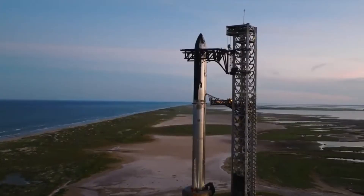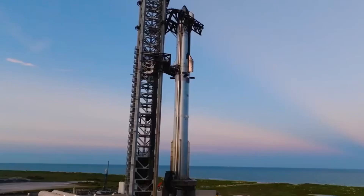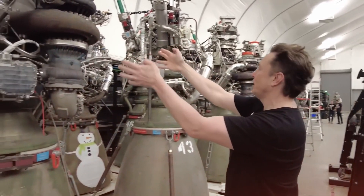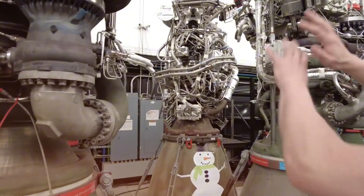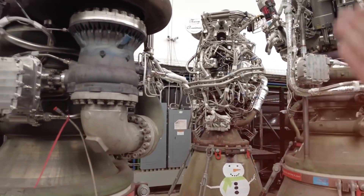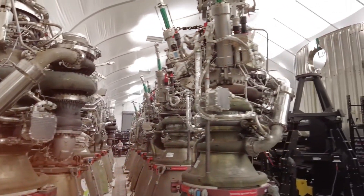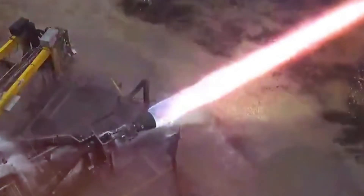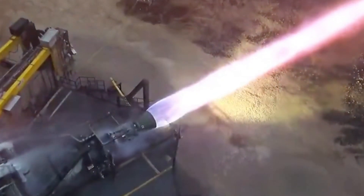What makes this revelation so extraordinary isn't just the fact that SpaceX is reusing these engines — it's the sheer audacity of attempting it with technology that many experts claimed would never work. Back in 2012, when Elon Musk first proposed the concept of the Raptor engine, industry veterans scoffed. "Too complex," they said. "Impossible to control," others claimed. Some even warned that pursuing full-flow stage combustion would be SpaceX's biggest mistake.